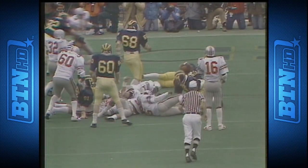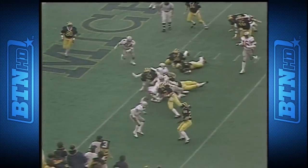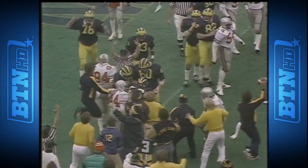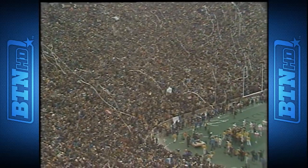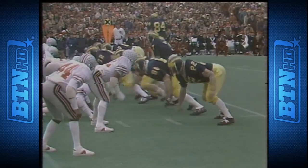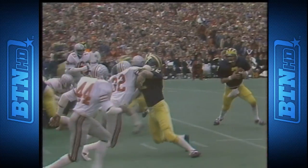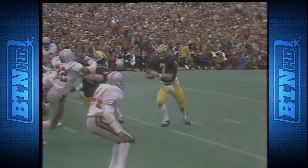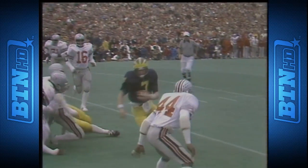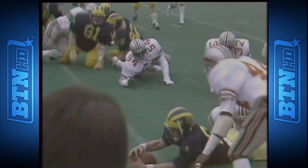Leach runs the option. He fakes the ball to Davis up the middle, comes on down the line with blocking from the left side of the Wolverine offensive line. Leach makes a good move there, starts in, and now he cuts back and dives for the goal line. You can see where the ball extends out — the ball does cross the plane. Touchdown!